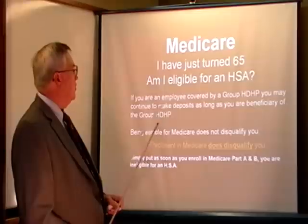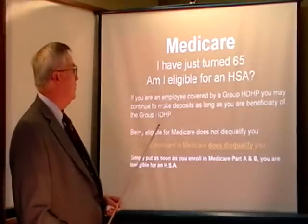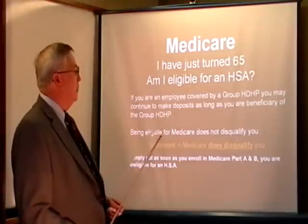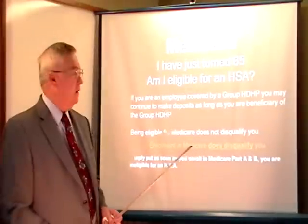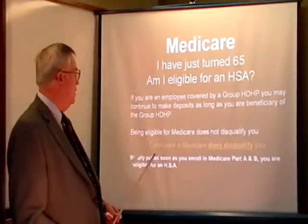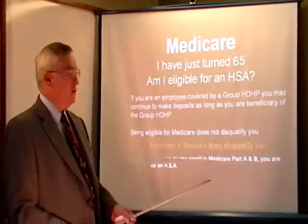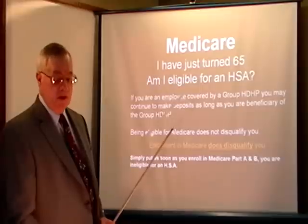People ask: I'm on Medicare and just started at age 65 — am I eligible for an HSA? If you're an employee covered by a group health plan with a high deductible and you're making deposits as the beneficiary, you can continue on that plan. Being eligible for Medicare doesn't disqualify you. But if you do enroll in Medicare, that does disqualify you. Simply put, as soon as you enroll in Part A and B, you're no longer eligible for an HSA account.